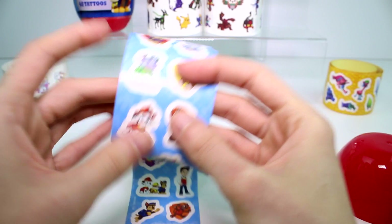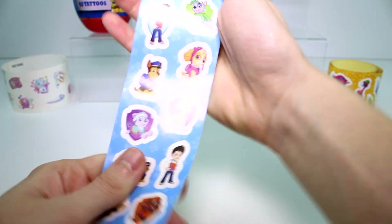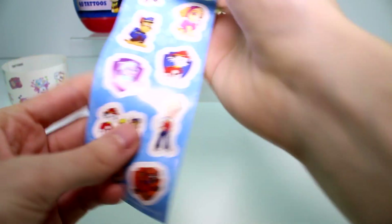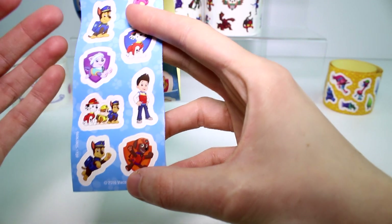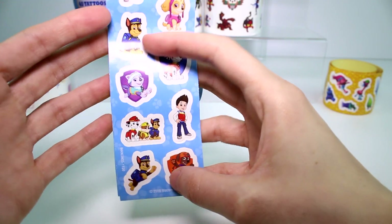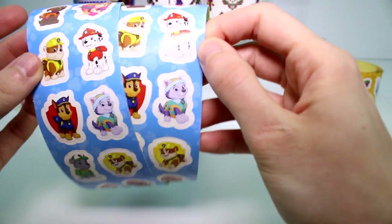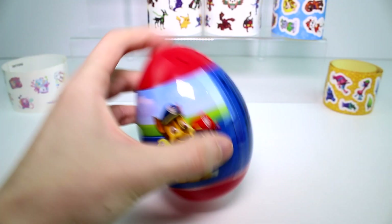I'm not too into Paw Patrol — I haven't watched it ever. I really want to watch an episode so I know what I'm talking about when I open these toys, because they're dogs and I love them. I have to watch the show first and figure out what it's all about. But that's what we got sticker wise, and there's the same sheet.